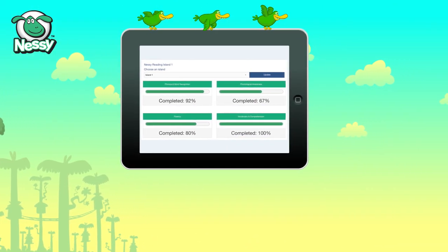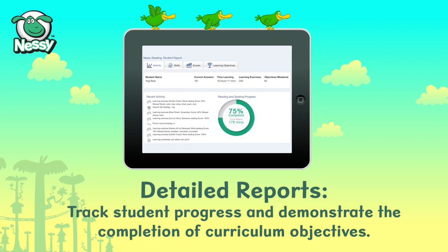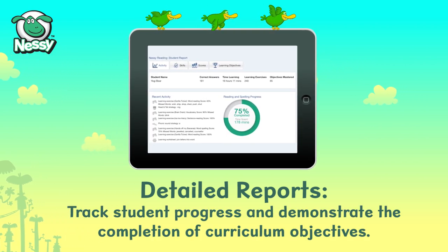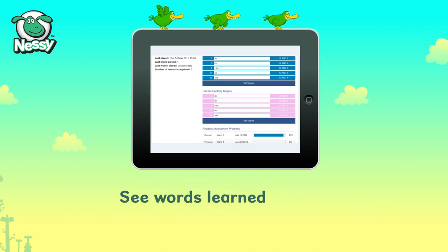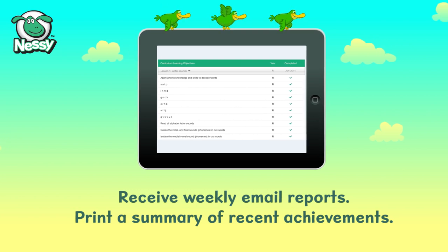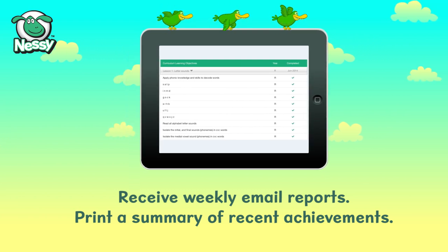The whole program is underpinned by detailed reports that track student progress and demonstrate the completion of curriculum objectives. See how many words have been learned and those areas that need extra help. Receive weekly email reports and print a summary of recent achievements.